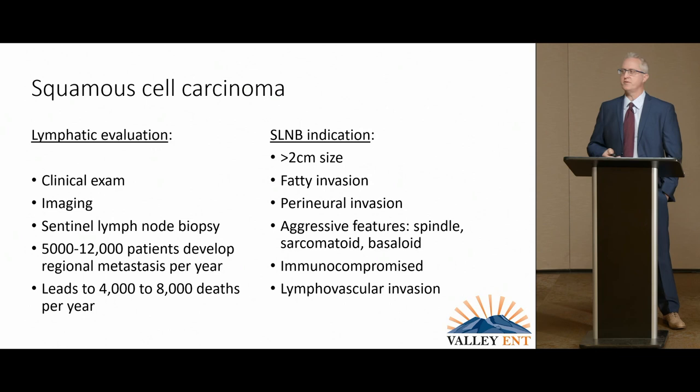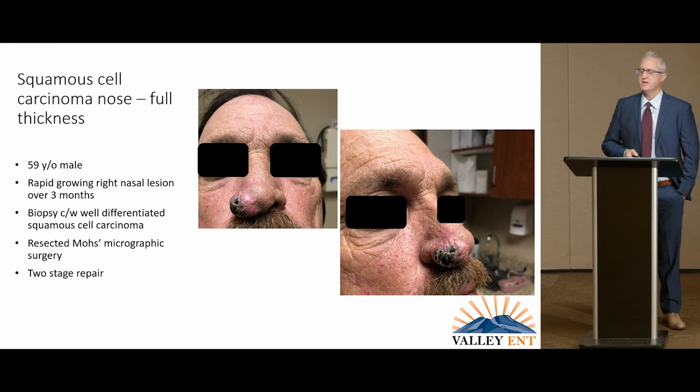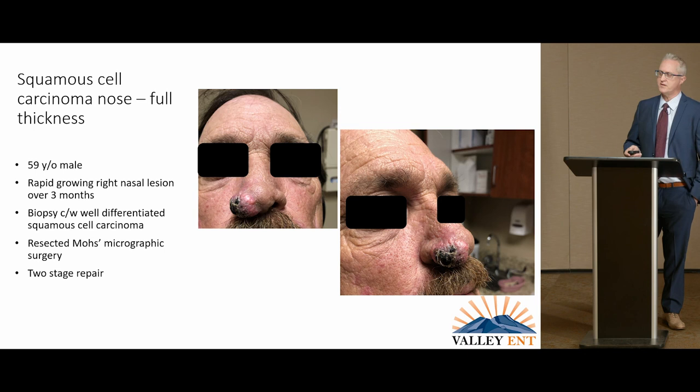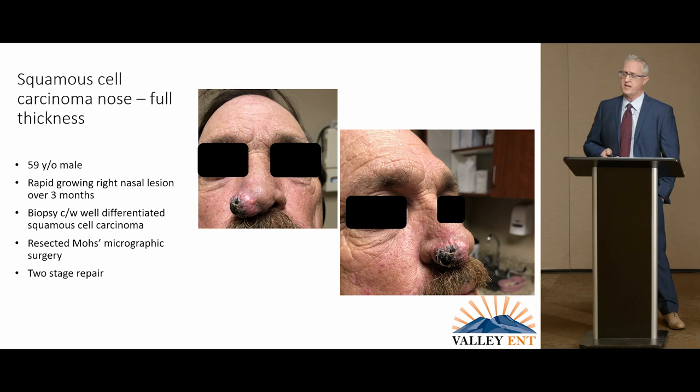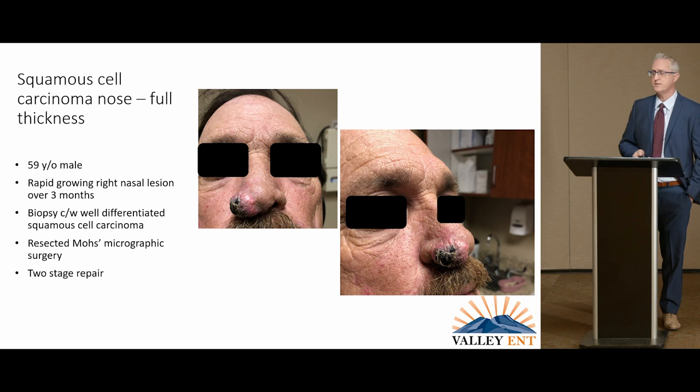Sentinel lymph node biopsy for squamous cell carcinoma is indicated if more than two of these features are present: a fairly big size with fairly deep invasion, nerve or vascular invasion, and aggressive histologic features. Immunocompromised patients are also a setup for concern because their immune system isn't constantly checking what's happening. Here we have a gentleman who had an injury — he fell and scraped his nose — and while the rest of his face healed just fine, his nose started growing extra tissue. Within about two to three months it had grown substantially, and within a month and a half he was already seeking care because it wasn't healing and was getting worse.